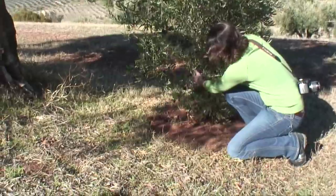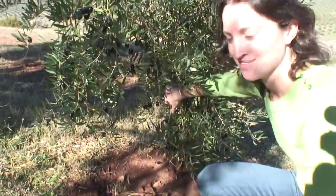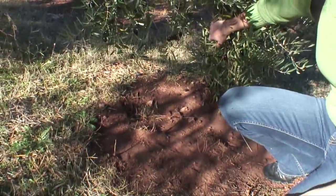This here looks like it could be a little badger home. There's a hole there — I don't actually know what it would look like here, but who knows? Maybe there's a little badger living under this tree.